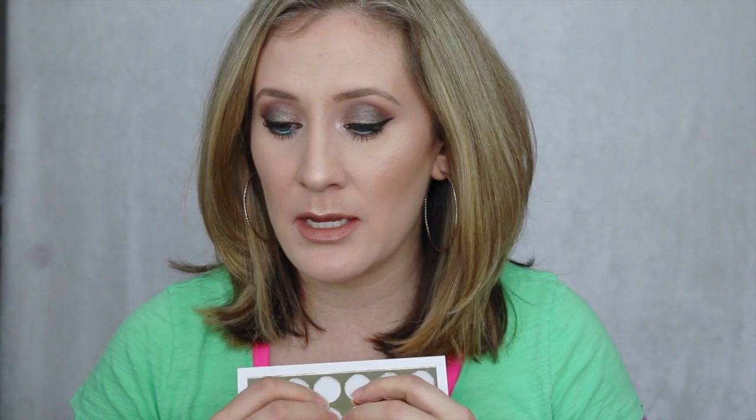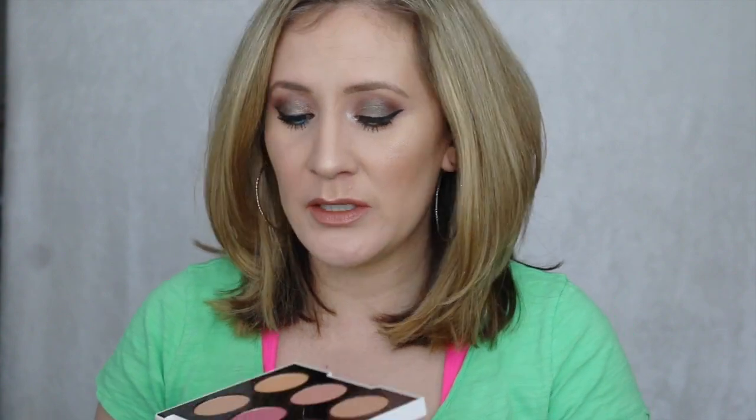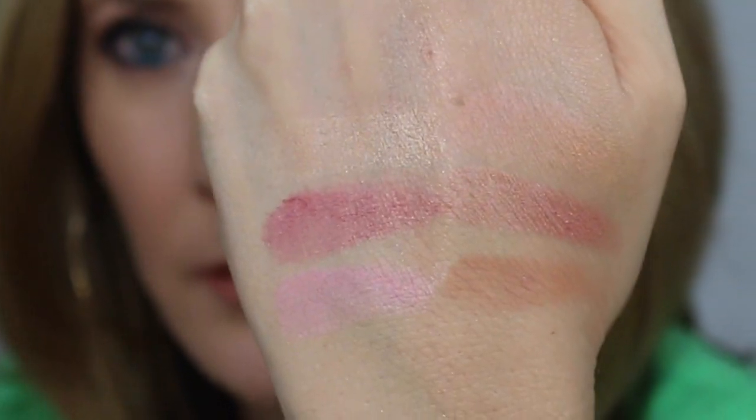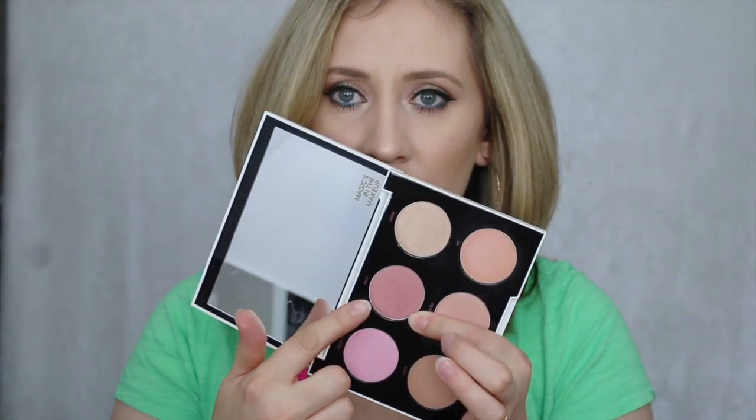And then I picked up the Urban Decay Gwen Stefani Blush Palette. I kind of debated about this palette back and forth when it first came out; I didn't think I would like the shades in here. And it went on sale — I think it went on sale for $39. I had the 20% off, so I snagged it during the sale. I really love the packaging on this. The colors are actually really pretty. I've only used it once, which is today. I used this shade OC — it's like an orangey-peachy shade. This one here is like a highlight shade; I feel like that's going to be too dark for my complexion, so I'll have to go in light-handed.